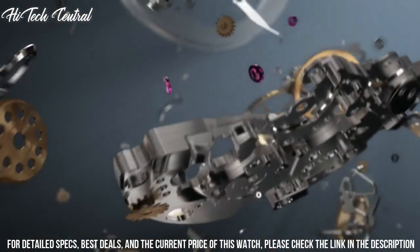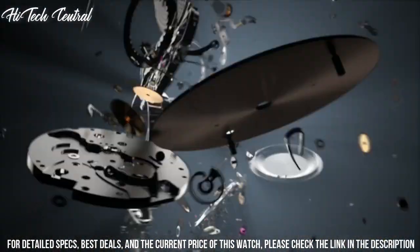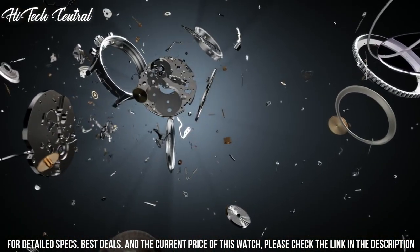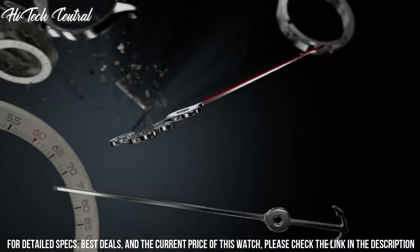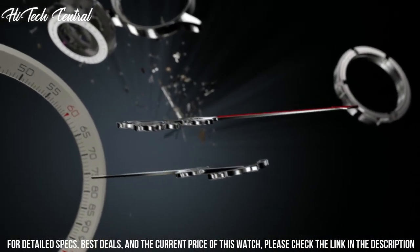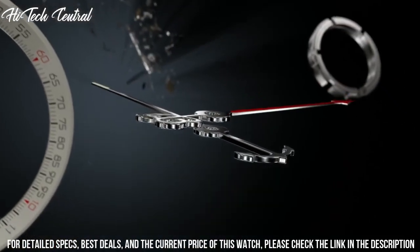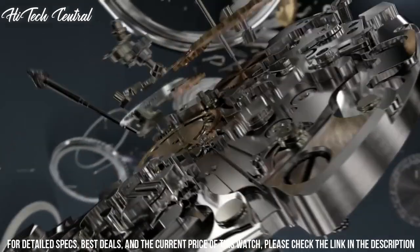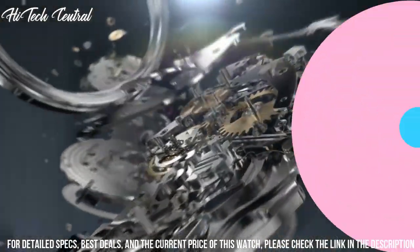Scratch-resistant sapphire crystal, screw-locked crown, solid case back, round case shape. Case size 45 millimeters, case thickness 15.73 millimeters, band width 20 millimeters, tang clasp. Water resistant at 30 meters, 100 feet.